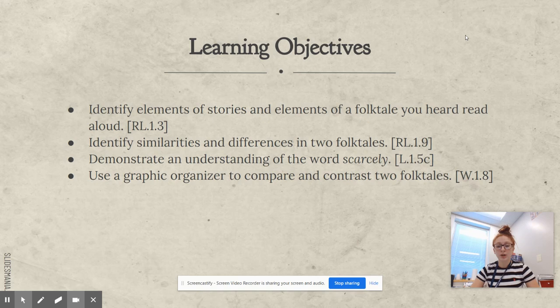We will identify similarities and differences in two folktales, demonstrate an understanding of the word scarcely, and use a graphic organizer to compare and contrast two folktales.